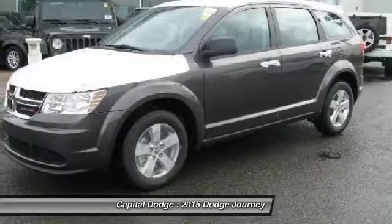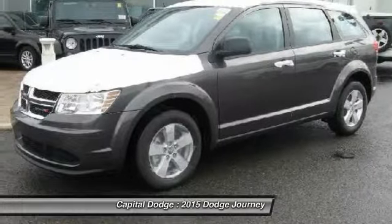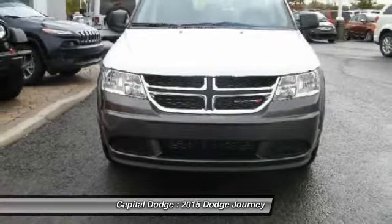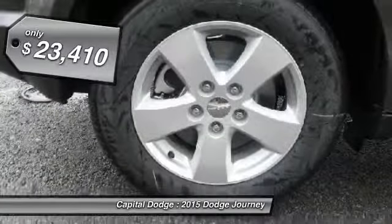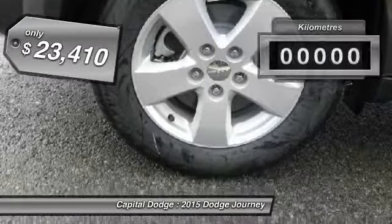The Journey's optional third-row seat, along with innovative features like a chilled beverage cooler and in-floor storage bins, make it a good and affordable alternative to a traditional minivan, priced below $25,000.